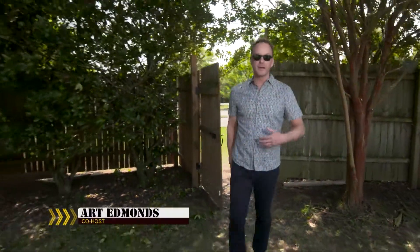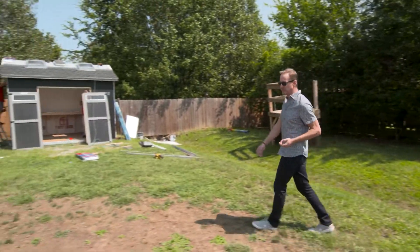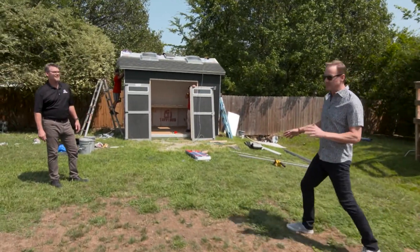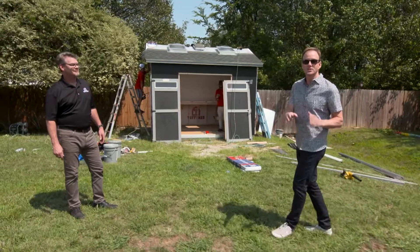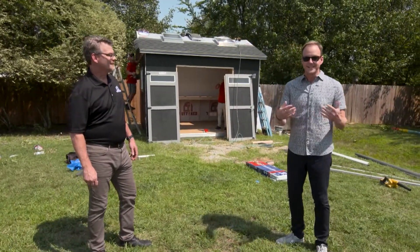Day two on Military Makeover, and I'm outside in the backyard. It's a beautiful day. We've got a lot of progress happening on the inside of the house, but we can turn our attention momentarily to some stuff that's much needed on the outside. Our friend Phil from Tough Shed is here to help us out, fulfilling a number of purposes here.